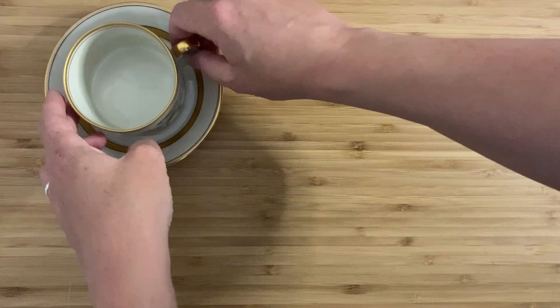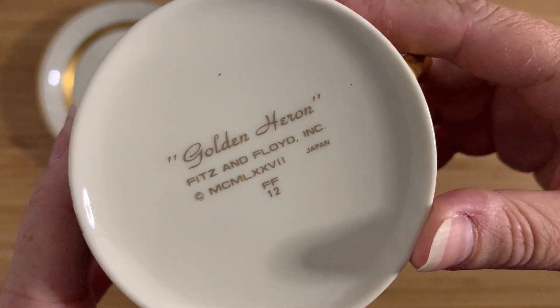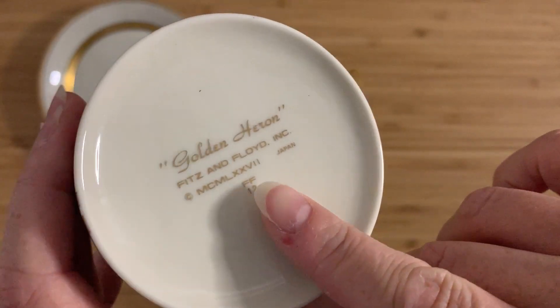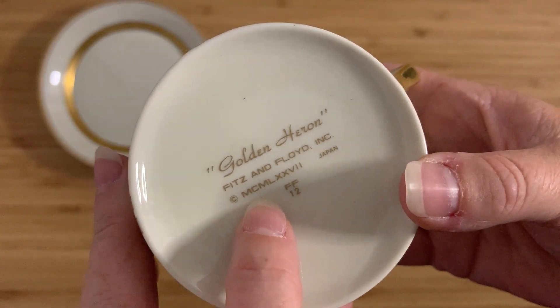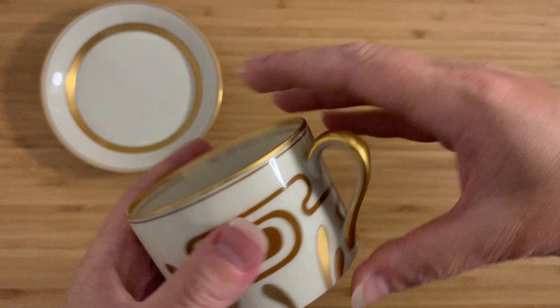The first thing to know about it: Fitz and Floyd, Fitz and Floyd Inc. And we have the Golden Heron. I did actually go and look this up. The mark here says 1977. So 1977, Japan, Fitz and Floyd. Very lovely.